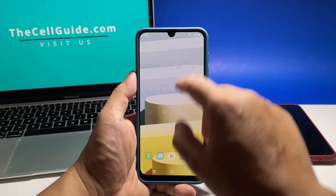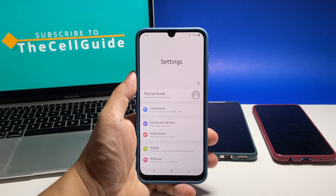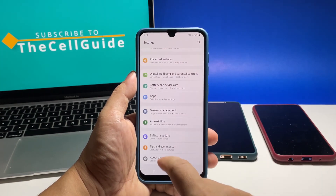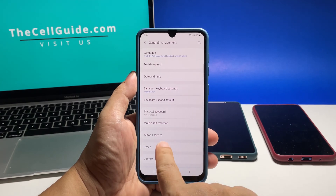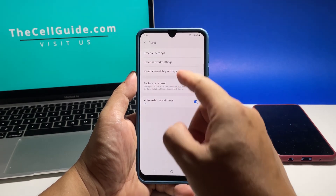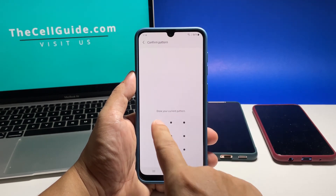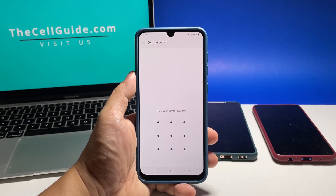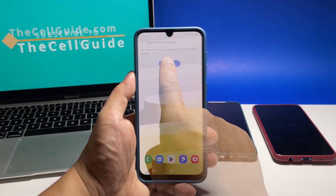To do that, pull up the app drawer and tap Settings. Scroll down and then tap General Management. Tap Reset at the bottom of the screen and select Reset Network Settings. Tap Reset Settings and enter your security lock if prompted. Tap Reset and the wireless services on your device will immediately be reset.